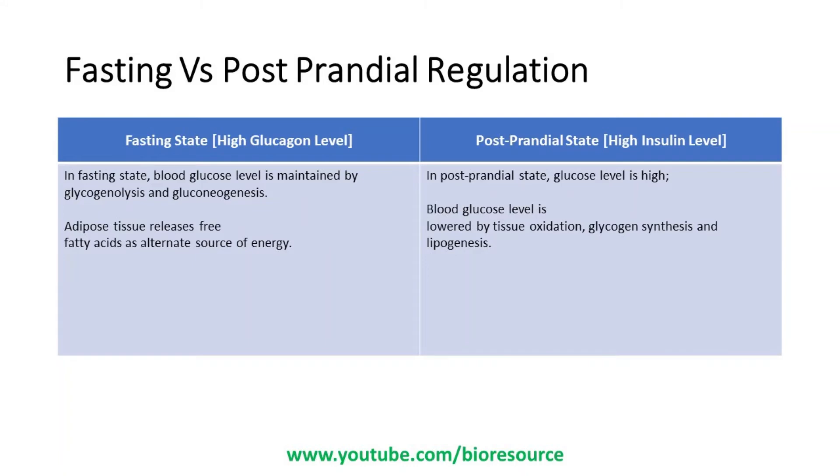The fasting state means the person has not eaten for a long time — maybe four to five hours or more. In normal cases, blood glucose after eating spikes to around 200 and comes down to around 120, continuing to fall over 2 to 3 hours. To prevent it from falling beyond a certain level, glucose is maintained by glycogenolysis and gluconeogenesis. In the postprandial state, the body brings down the high glucose level through tissue oxidation, glycogen synthesis, and lipogenesis. Insulin is the hormone responsible for bringing down the glucose level, while glucagon controls the fasting blood glucose level.